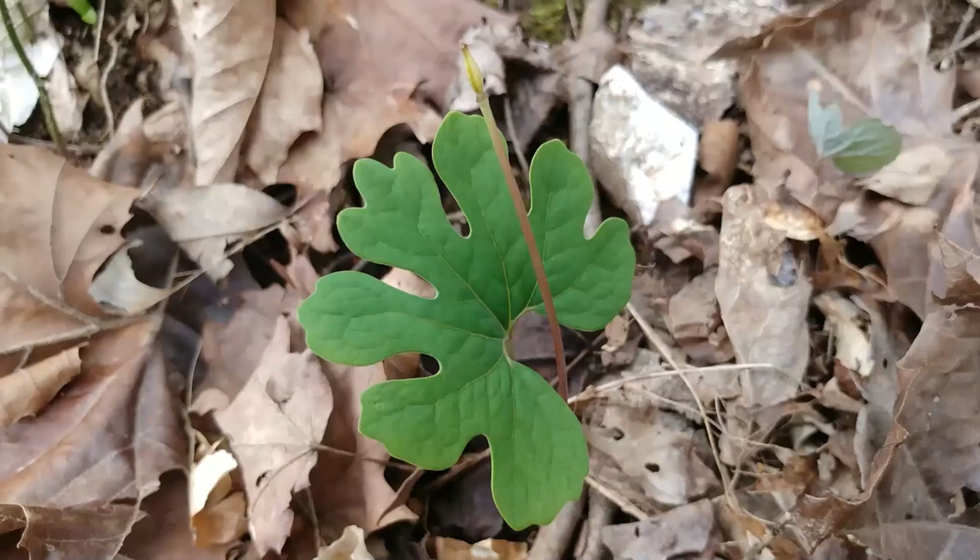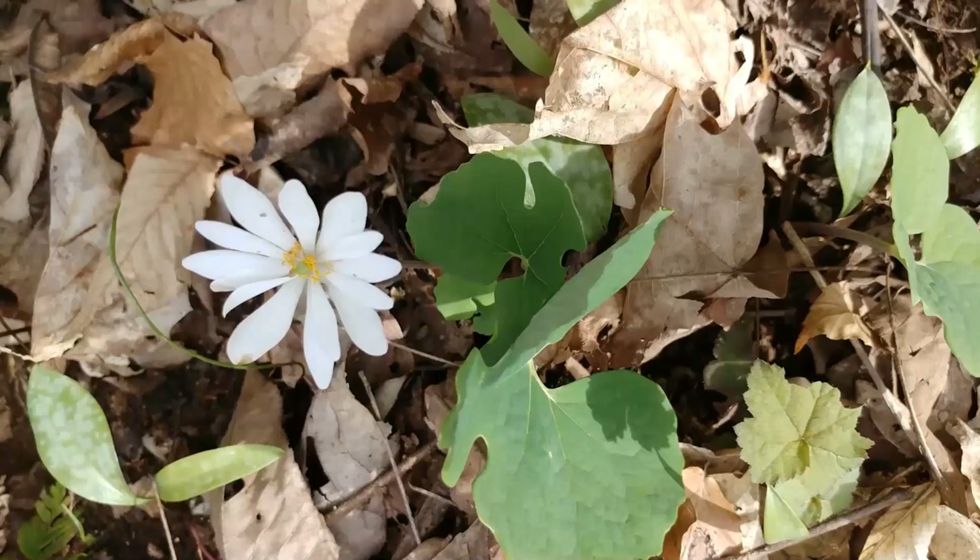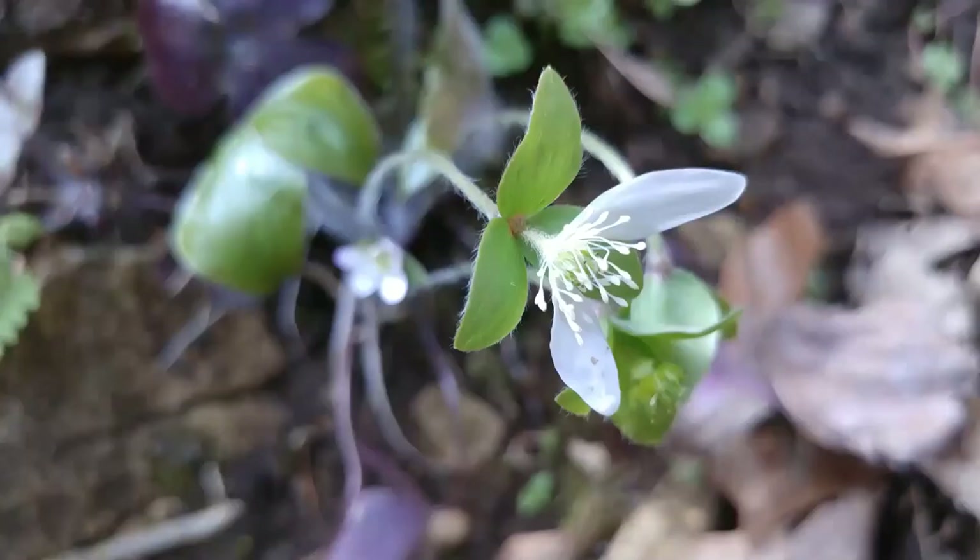You'll see blood roots on some other presentations. Here the flower is already done blooming. My favorite time for this trail is trout lily time of year, and the trout lilies are a little bit later than blood roots. Sometimes I'll get lucky and catch a blood root still blooming, but lots of times they'll already be past by the time we get to prime trout lily season. The same is actually true for the hepatica.